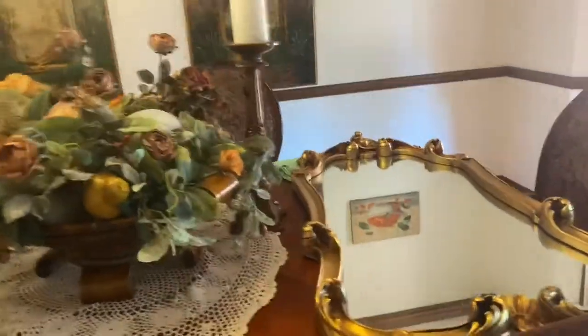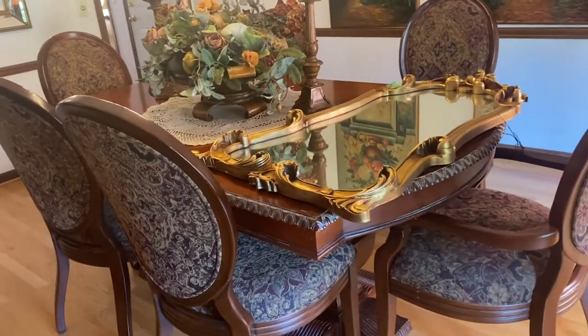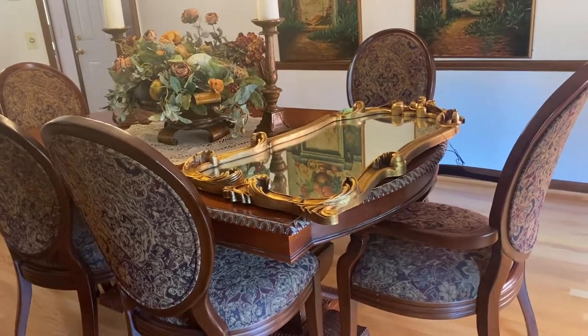That lovely mirror — I have to figure out where I'm going to put it. At one point it was in my bathroom in my basement at my other place.